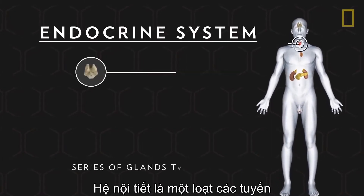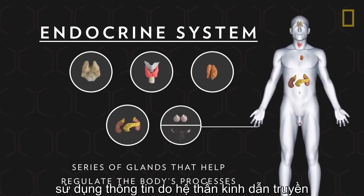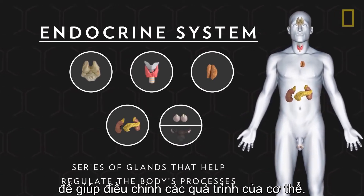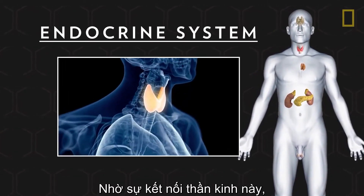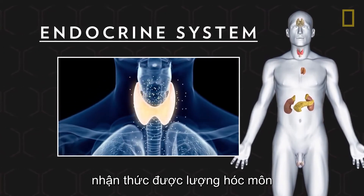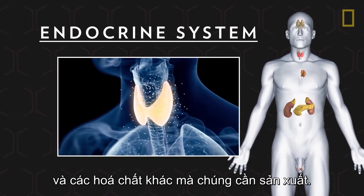The endocrine system is a series of glands that use information carried by the nervous system to help regulate the body's processes. Thanks to this neural connection, endocrine glands, such as the thyroid, are aware of the amount of hormones and other chemicals they need to produce.